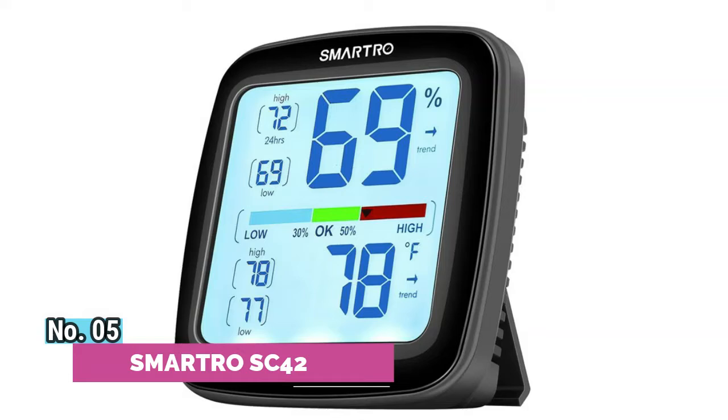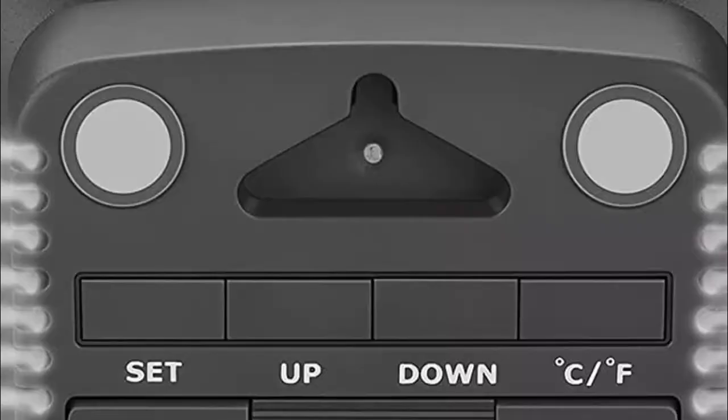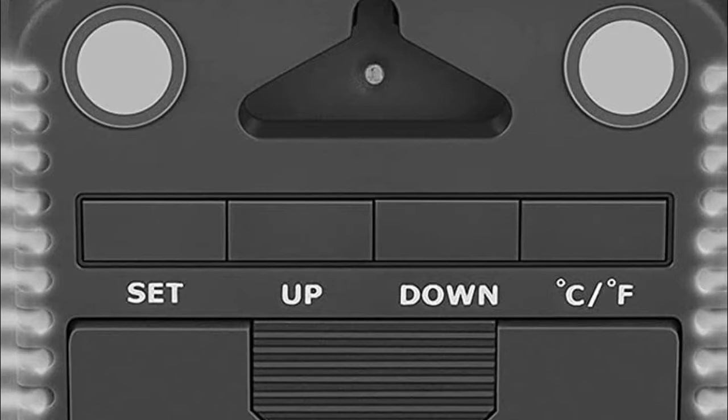Number 5: Smartro SC42. With a retractable stand, two powerful magnets, and a wall mount hole, this digital thermometer indoor can be easily attached to your refrigerator, wall, or placed on a table.